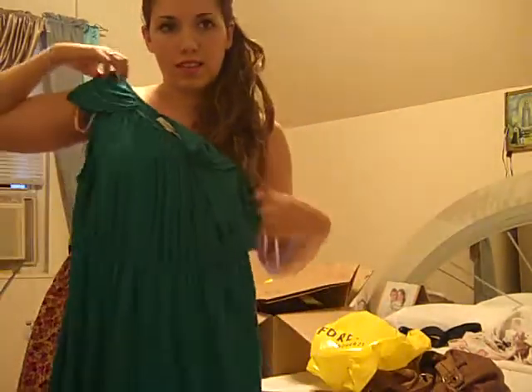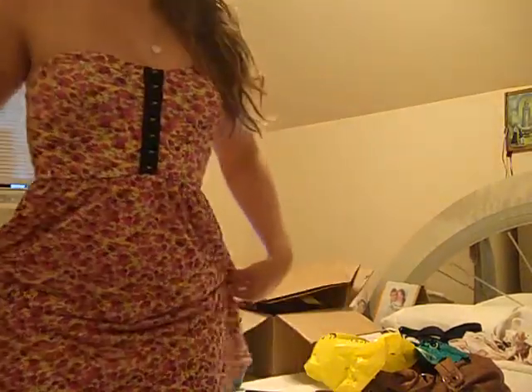Now I'll show you what I got at Forever 21. I got this dress — it's like a striped style — for $14. I also got the one I'm wearing today; it's short with cute little details and it's all flowery. It was $14.50.